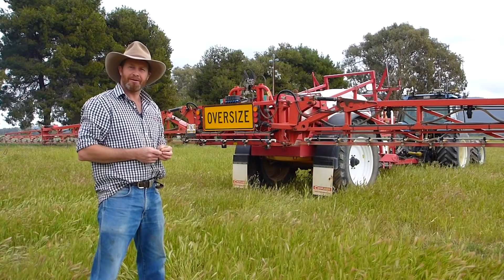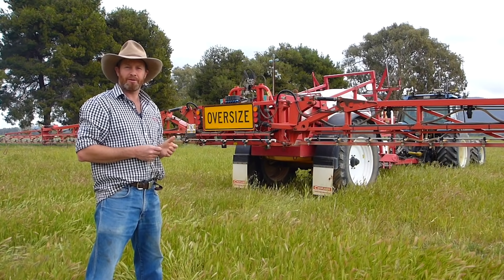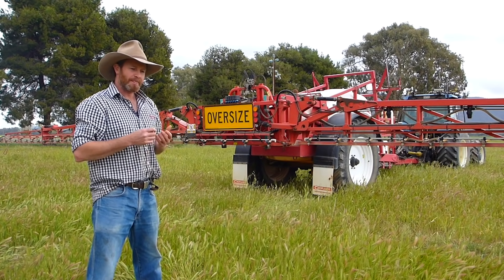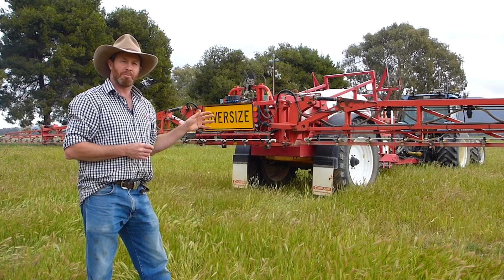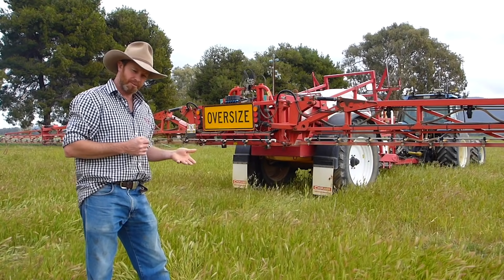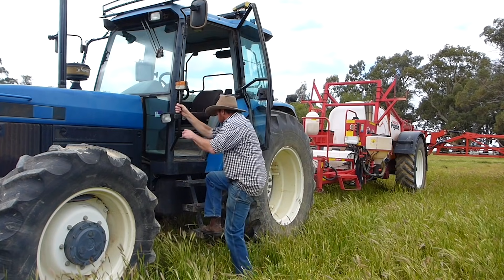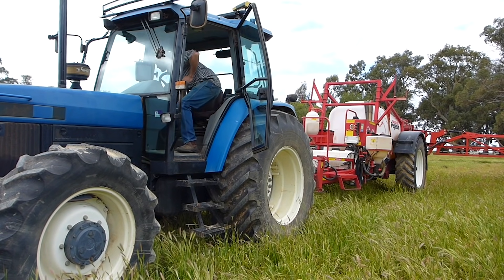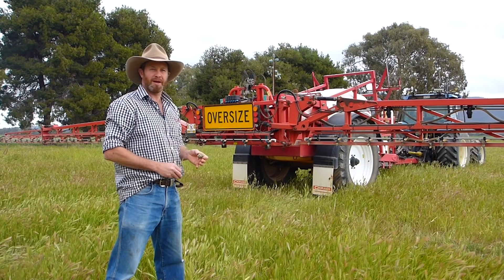In the Xtend demonstration video, farmer Wal from Melrose, South Australia, approximately 300 kilometres north of Adelaide, shows how Xtend makes it easier to check spray nozzles. Traditionally, you'd have to return to the tractor cab to turn sections on one at a time, go back behind the boom spray to check nozzles, return to the cab, turn to the next section, and repeat — a lot of movement. Xtend can improve that process significantly.